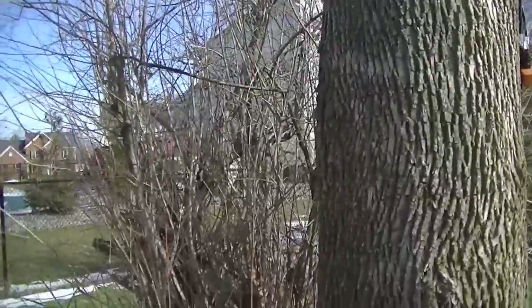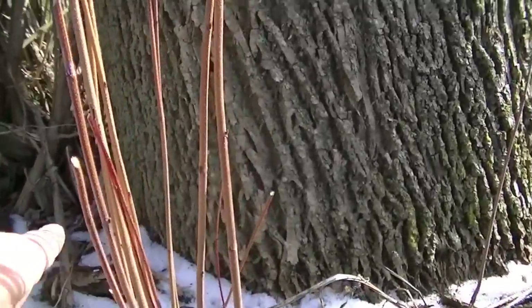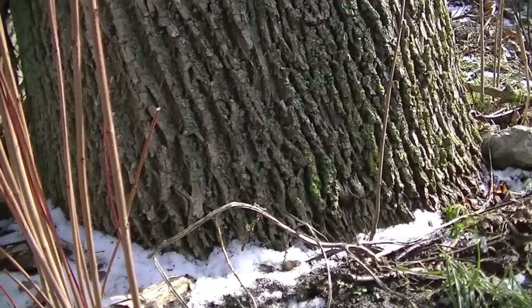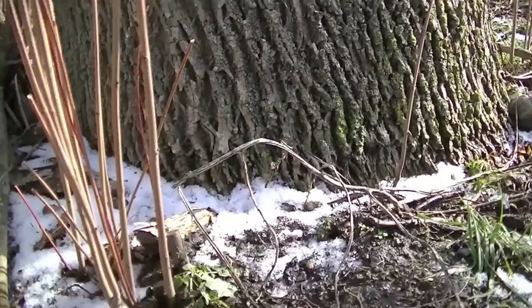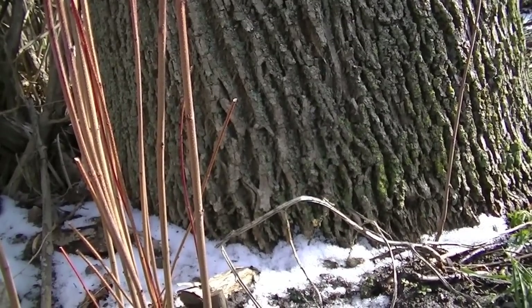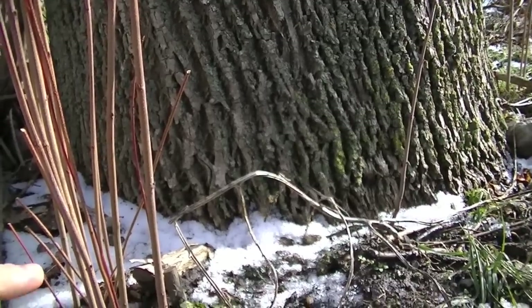So what they basically do is the tree doctor comes in and bores holes every 8 or 12 inches around the tree. And much like a maple tree, they'll hook the tubing all around and then pump in this application, this chemical.